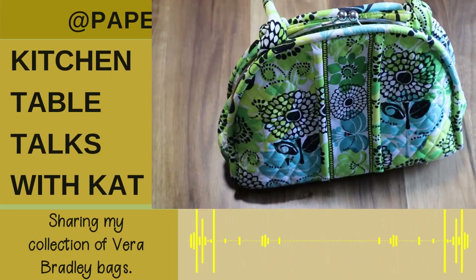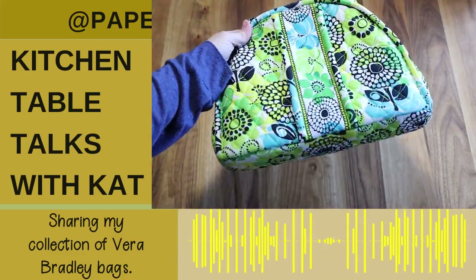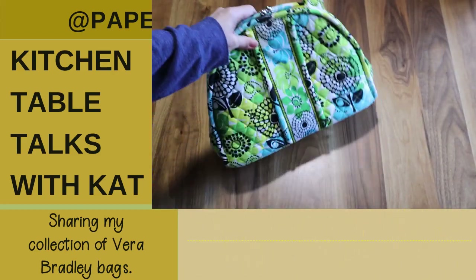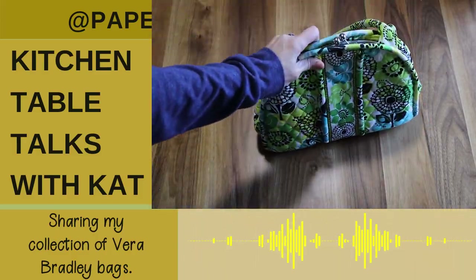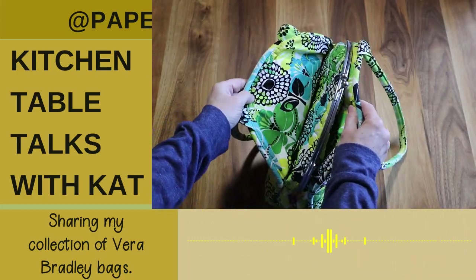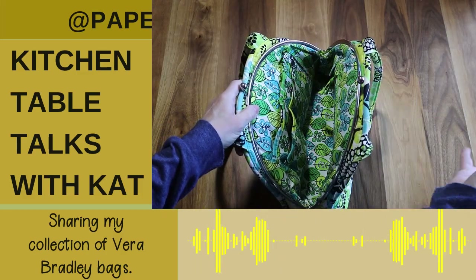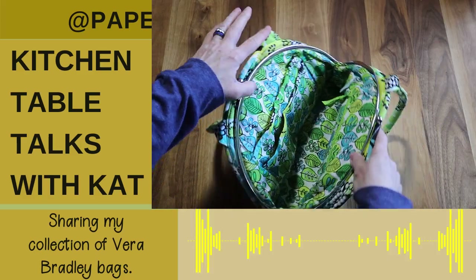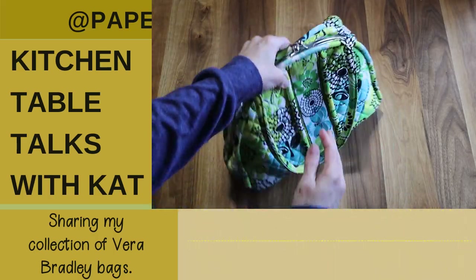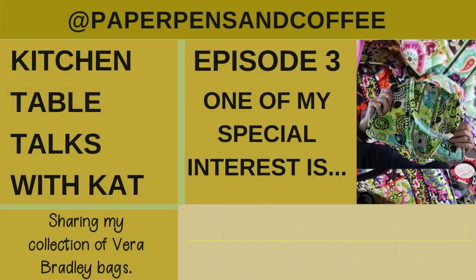Here it is — the very first Vera Bradley bag I ever bought, at St. Vincent de Paul for $9.99. No joke at all. Recognize the pattern? Same pattern as my backpack. I instantly fell in love with this one. At the time I was getting back into knitting and granny square crochet, and I thought about how much yarn I could put in this bag. Then I realized I could put my journaling stuff in it too. It opens up with pockets on one side and the infamous zipper pockets on the other, plus two more magnetic pockets on either side. And that is what got me started collecting these.